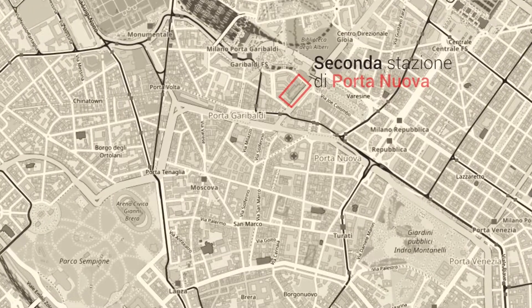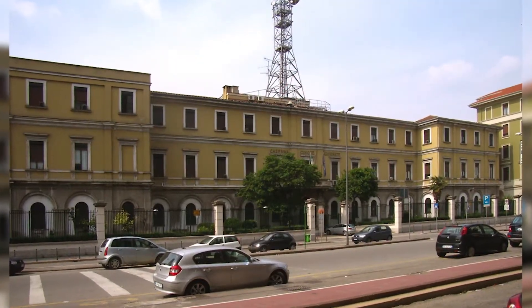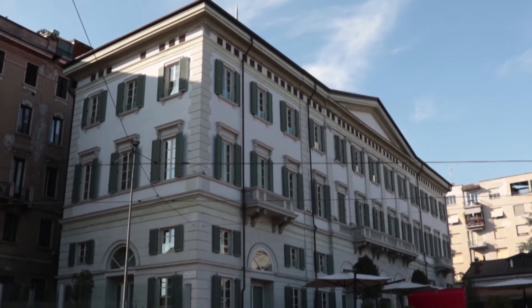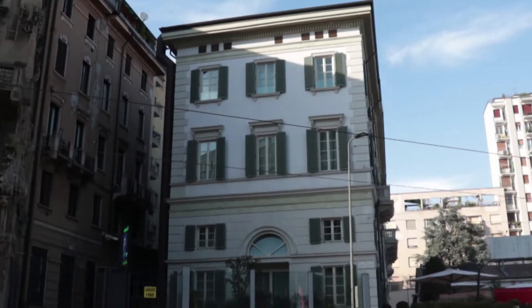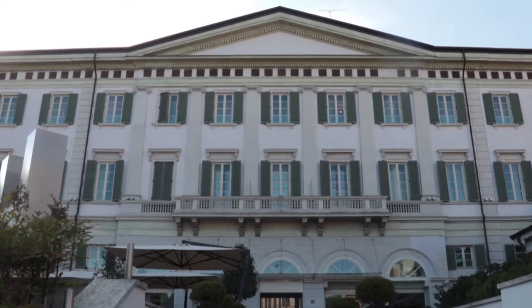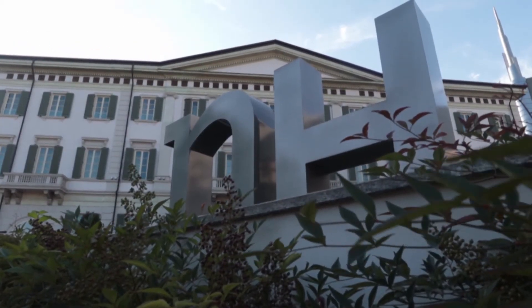You can still see the customs buildings, which are now used as the barracks of the Italian Financial Police. In recent years, the station on Via Monte Grappa has been privately owned, restored, and turned into a hotel. For some years, the building hosted the Hotel Maison Moschino, inspired by the extravagant style of the prestigious Italian fashion house.